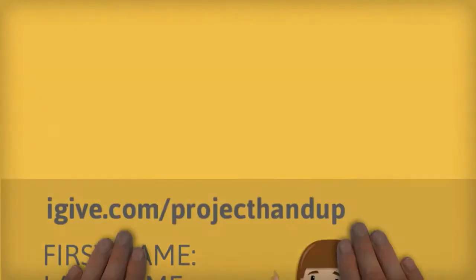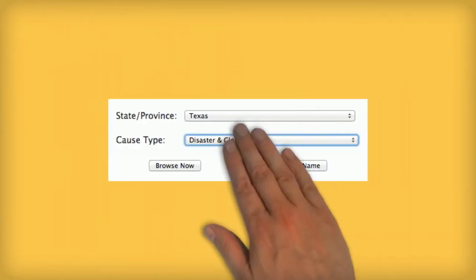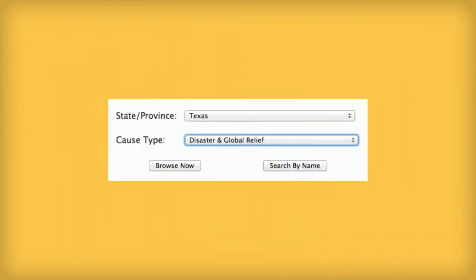Or, if you want to choose your own charity, simply go to igive.com. Immediately, you'll be prompted to choose a cause. You can then search by name or browse by state and cause type.